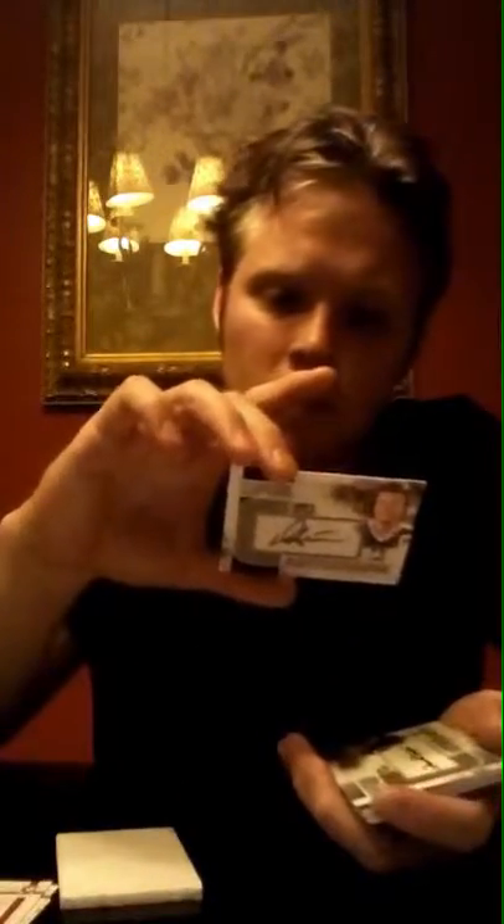The first hit is a Darryl Sittler, and that's going to be an auto for the Maple Leafs. The next card is also an auto — it is a Dave Taylor, and that's going to go to the Los Angeles Kings. Very nice.